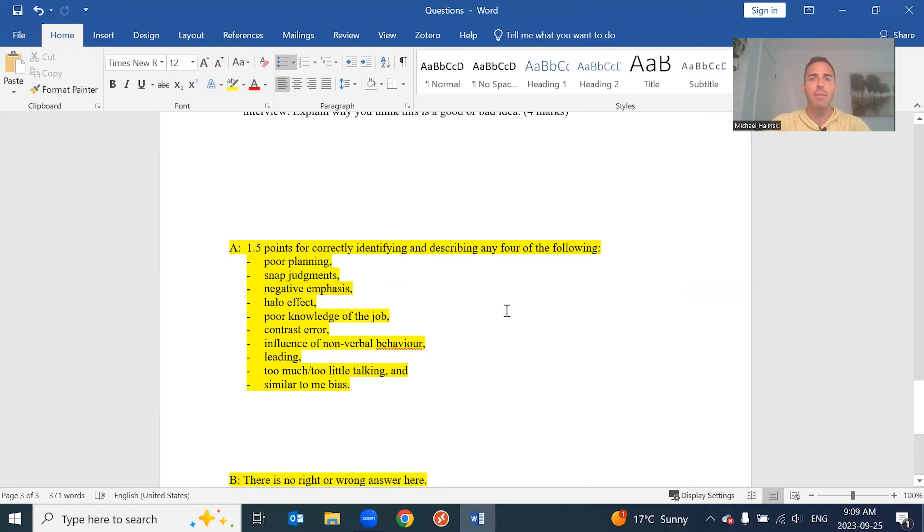Negative emphasis: if I got a speeding ticket on the way into the interview, as the interviewer I'm going to be in a negative mood, and I'll cast a dark shadow on everybody I interview, looking negatively upon everything they do. Contrast error is a cool one: I'm comparing candidate A to B and B to C — contrasting each person to the one immediately before them rather than comparing all candidates holistically. This is a negative bias because if one person is great at math, the next person will appear bad at math relatively, even if they're mediocre, just by comparison.